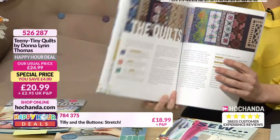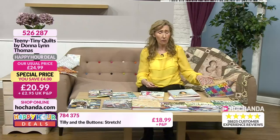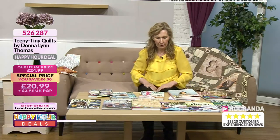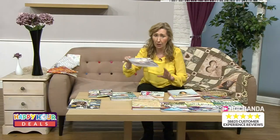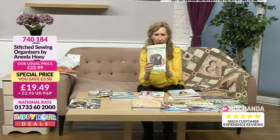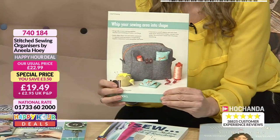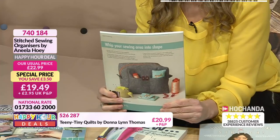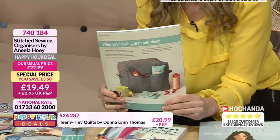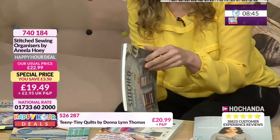£20.99, item 526287. All these happy hour prices revert to original price in about nine minutes. Organisers — this is my producer's favourite. Whip your sewing area into shape with pretty cases, boxes, pouches, pin cushions, and more by Anila Hui.